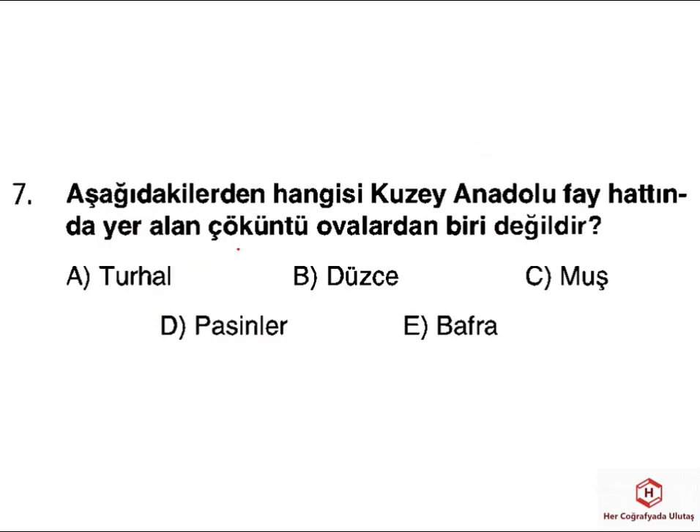Kuzey Anadolu fay hattı Saros Körfezi'nden başlayıp Van Gölü'nün olduğu kısma kadar devam ediyor. Bu fay hattı üzerinde özellikle Tokat, Düzce, Turhal, Pasinler, Erzurum ve Muş gibi yerler değerlendirilebilir. Ama Bafra bir delta obasıdır; delta obasının çöküntü yani tektonik kökenli, fay hattına bağlı olarak oluşan bir ova olmadığını söyleyebiliriz. O yüzden doğru cevabımız E şıkkıdır.